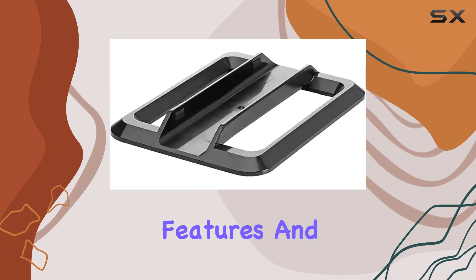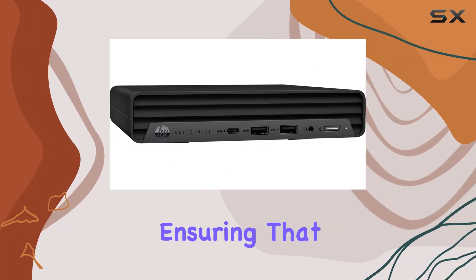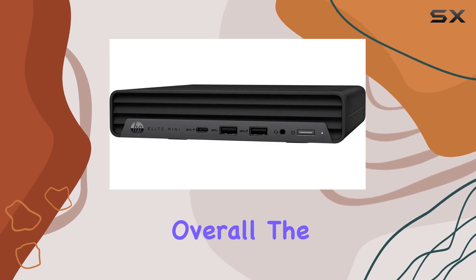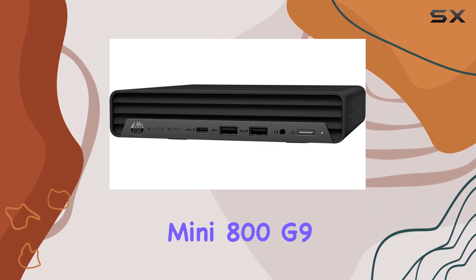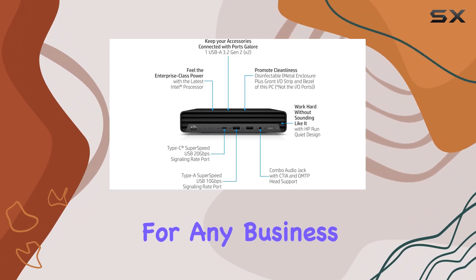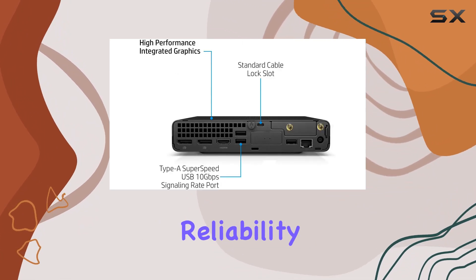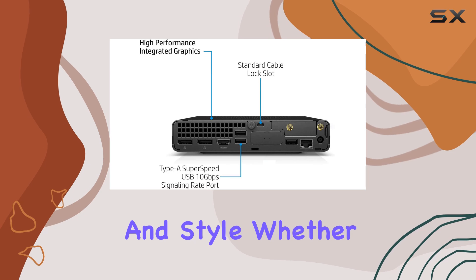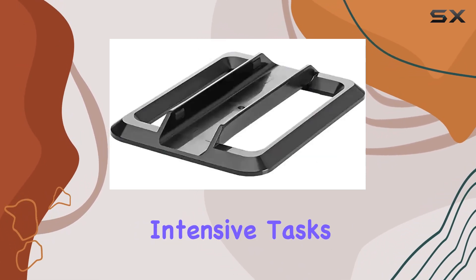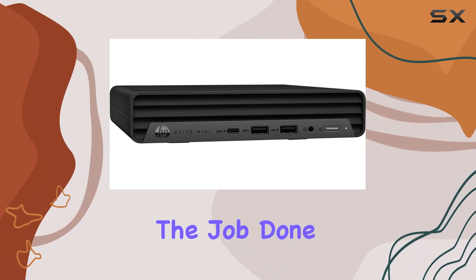Overall, the HP 2024 Elite Mini 800G9 PC business desktop is a top-notch choice for any business professional looking for performance, reliability, and style. Whether you're crunching numbers, creating presentations, or tackling intensive tasks, this desktop has what it takes to get the job done.